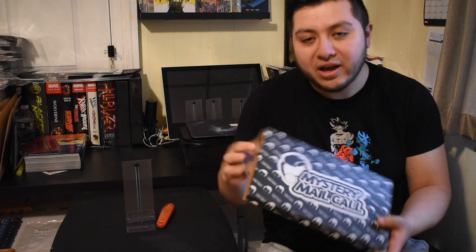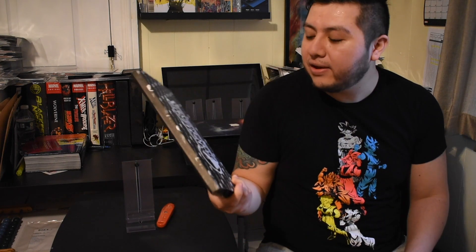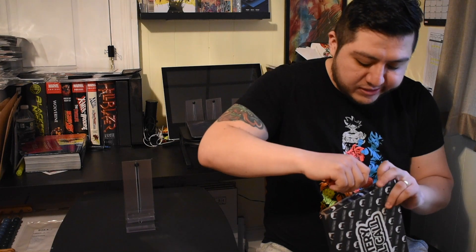Hey everybody, welcome back to the channel. This is Hilos Comics, my name is Carlos. Today we have an unboxing — Mystery Medical again — for the month of May. I think I've been holding onto this one for like a week or two, hadn't had a chance to open it or record a video for it. Here we are. Hopefully we have something good this time around. Just operating okay, staying safe inside with everything that's going on in the world.